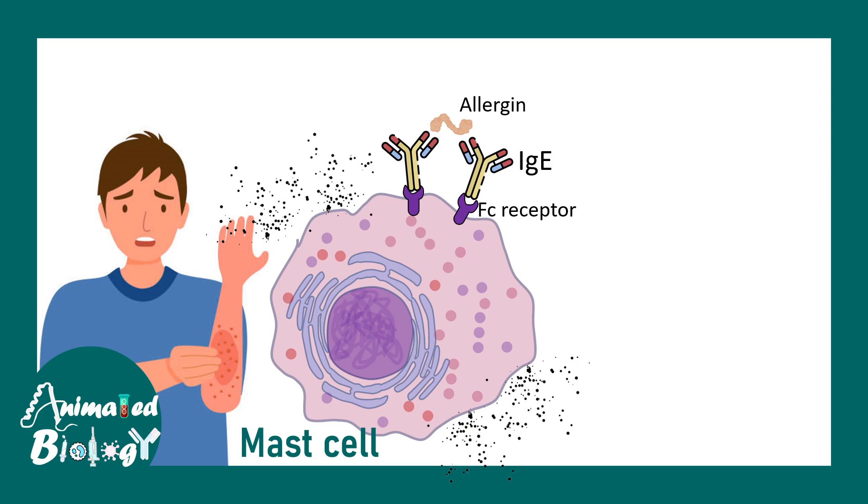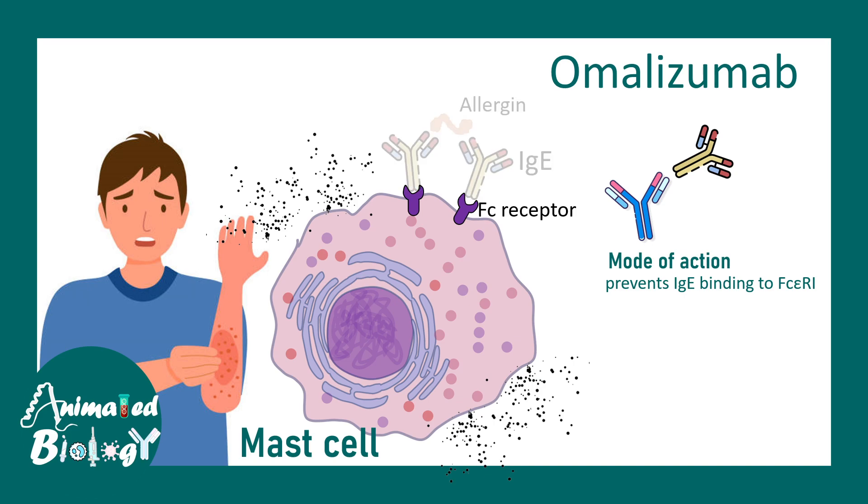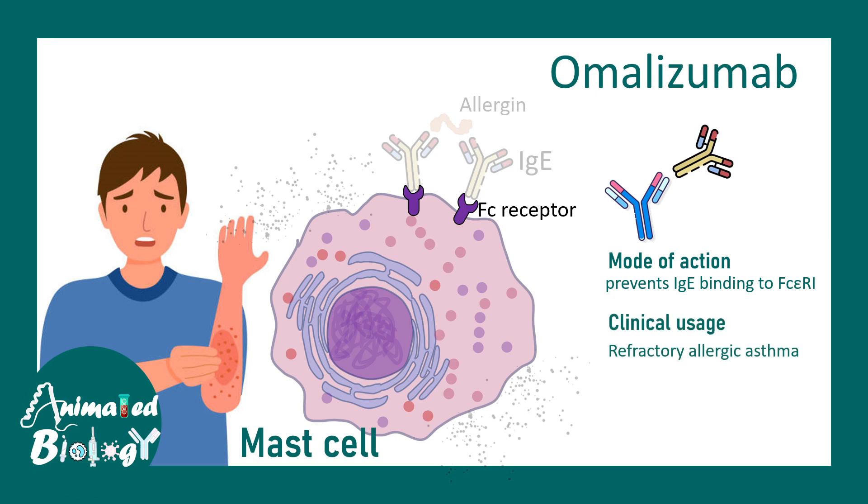There are several antibodies associated with allergy. In the case of allergies, IgE antibodies are key — they bind to Fc receptors on mast cells, helping them degranulate and secrete histamine, causing allergic manifestations. The antibody called omalizumab binds to the Fc region of IgE antibody and prevents it from binding to the Fc receptor. By doing that, it prevents mast cell activation and degranulation, making it a potent medication used for refractory allergic asthma.